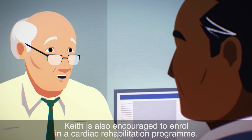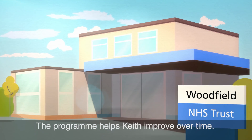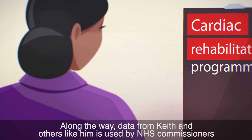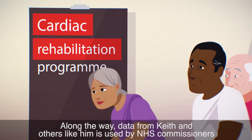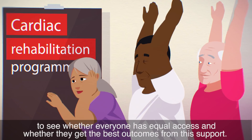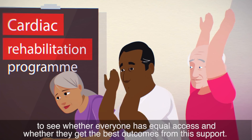Keith is also encouraged to enrol in a cardiac rehabilitation programme. The programme helps Keith improve over time. Along the way, data from Keith and others like him is used by NHS commissioners to see whether everyone has equal access, and whether they get the best outcomes from this support.